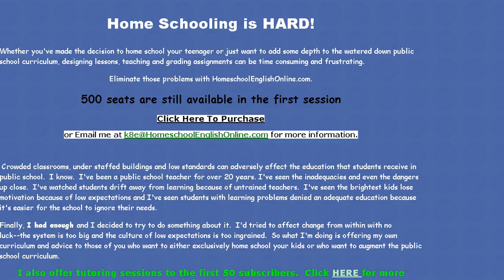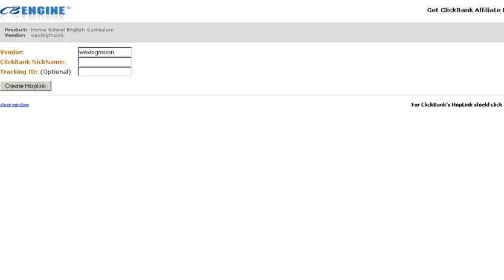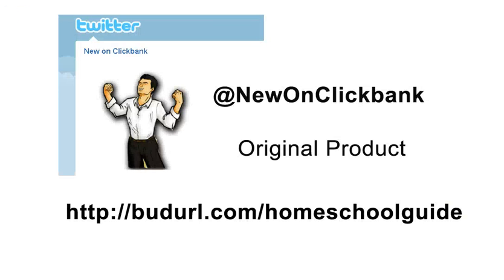If you want to promote this product, you can scroll down into the description below the YouTube video and you'll see a link that'll take you to a panel where you can input your own ClickBank nickname and generate the hop link. Then use that hop link to promote this product and earn affiliate income as well, if this fits into your niche. And that's it from New on ClickBank.